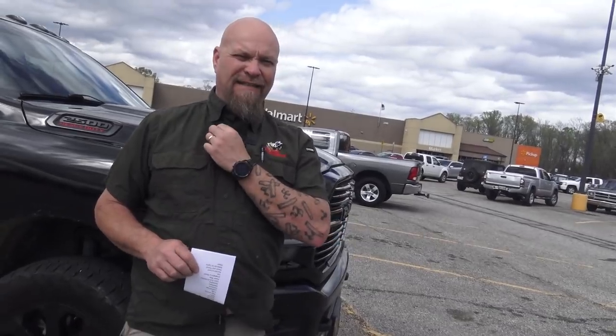I did my first Walmart bug out bag video around 2005 or 2006. I've done them at Dollar General, Dollar Tree, and various places. It's become a widely used kind of thing — a lot of people are doing it. You might have seen John Lovell and I doing it. Back at Walmart, I have the list I keep on my phone and I've printed it out — I'll put it below the video. I keep it organized for the way most Walmarts are laid out.